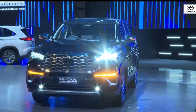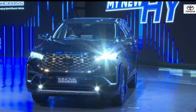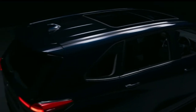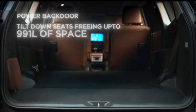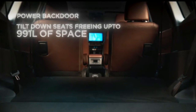Thanks to the flat floor design and width enhancement of the platform, we are able to comfortably seat three adults in the third row so all family and friends can travel together on long trips with their luggage. We also adopted power back door and tilt-down seats to conveniently handle all types of luggage and enhance luggage space.